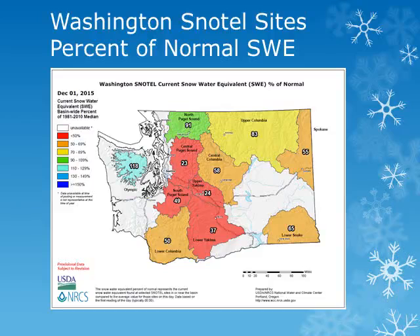This map produced by the Natural Resource Conservation Service shows the percent of normal snow water equivalent, or the amount of water being held in the snowpack, for the various basins across the state of Washington. As of December 1st, amounts range from 25 to 35 percent of normal in the upper and lower Yakima basins, while amounts in the lower Snake Basin that encompasses the Walla Walla Basin were near 65 to 70 percent of normal.